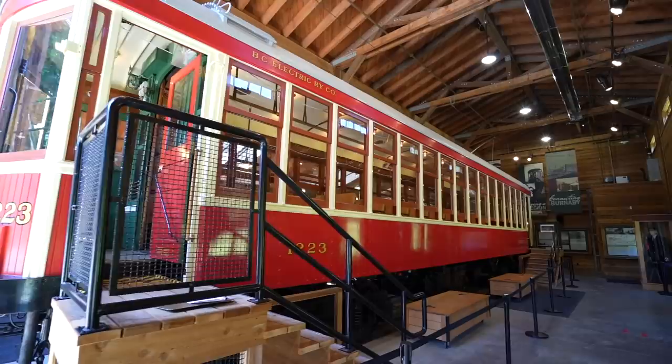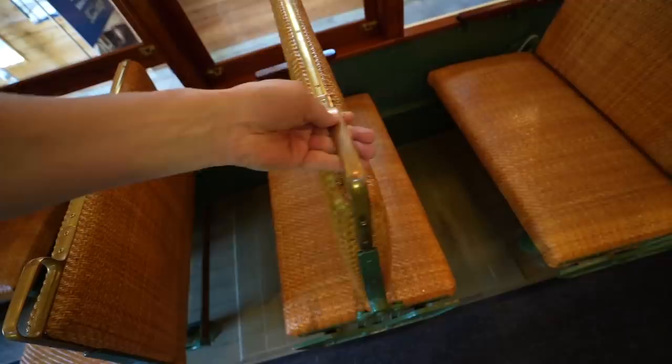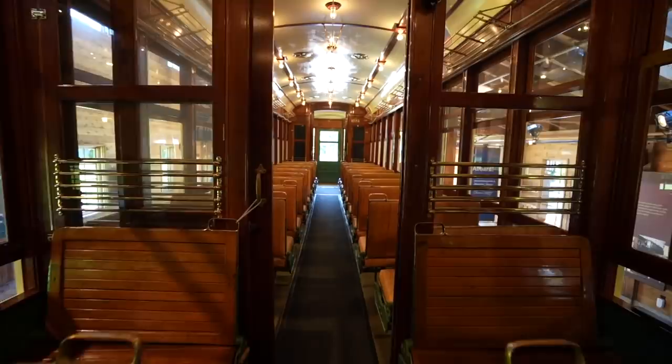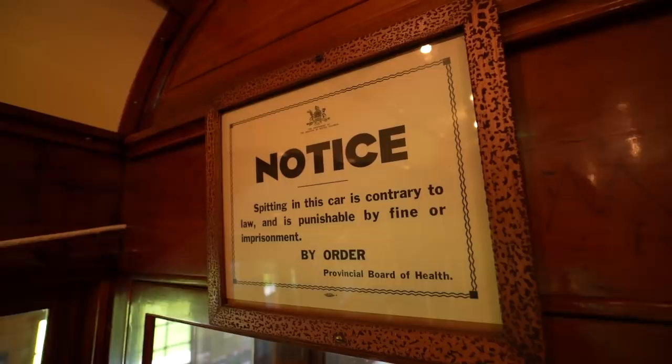The inside of these interurban cars have high ceilings. You can ring the bell if you need your stop, and once the car gets to the end and goes back in the opposite direction, you can flip the seats back. It has a non-smoking section and a smoking section that is separate, with wood seats so the smell of smoke wouldn't seep into them. In the smoking section, it has these strike pads for your matches so you could light your cigarettes. But do not spit out of the window — that is punishable by imprisonment.